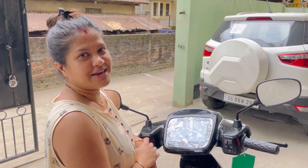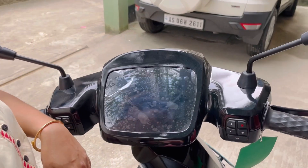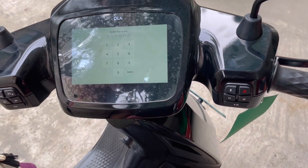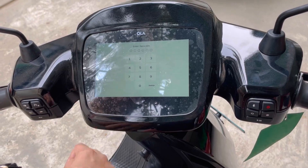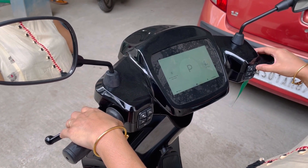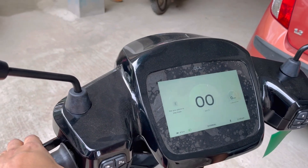Let's start. First we have to enter the passcode. I put in the passcode — my password — and press the red button, then it's ready to go.